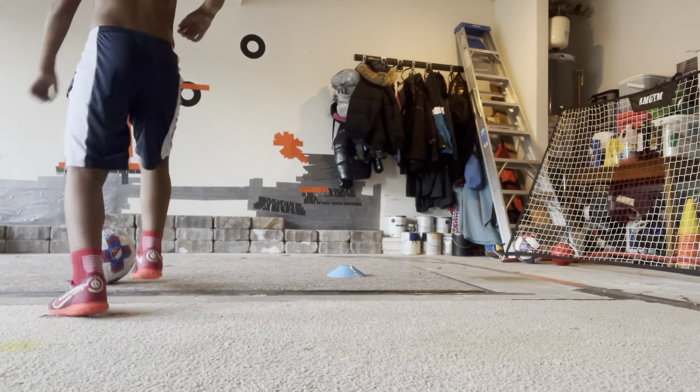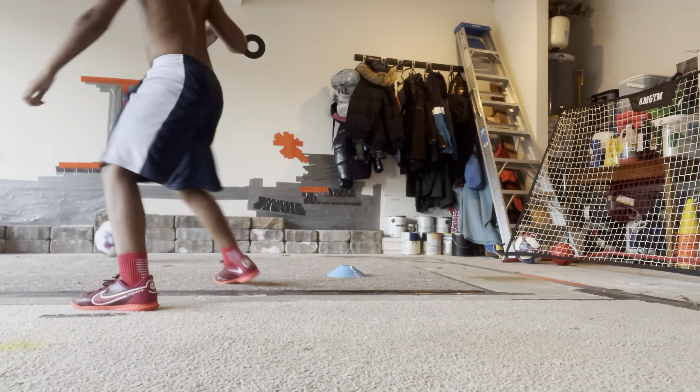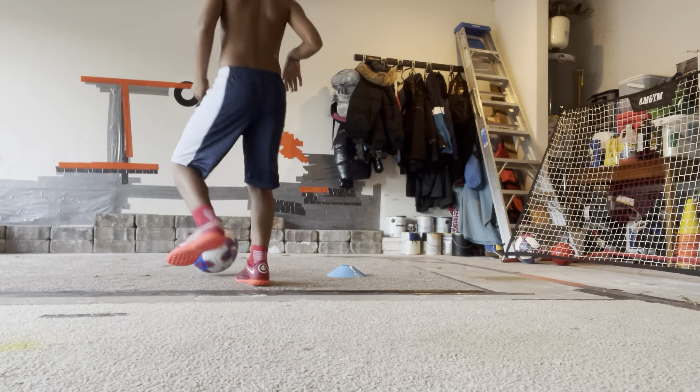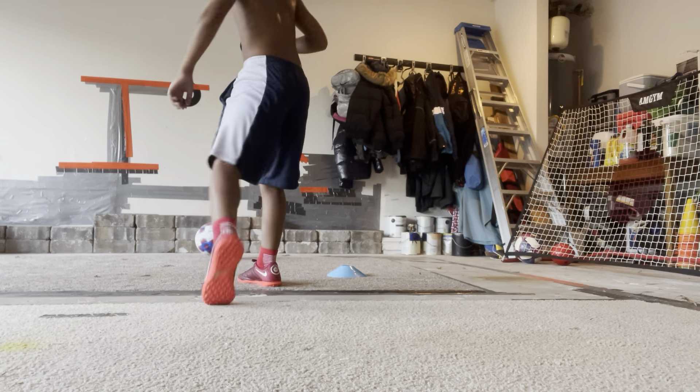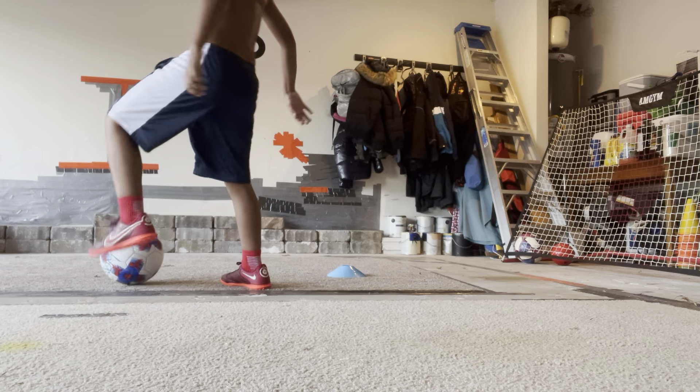Now left foot. 1, 2, 3, 4, 5, 6, 7, 8, 9, 10. Now alternating.